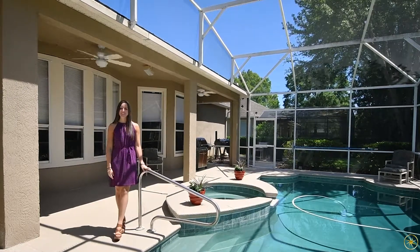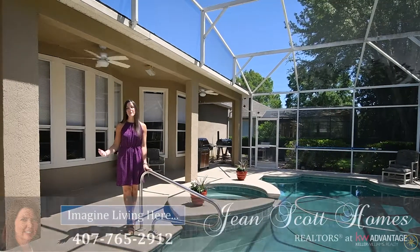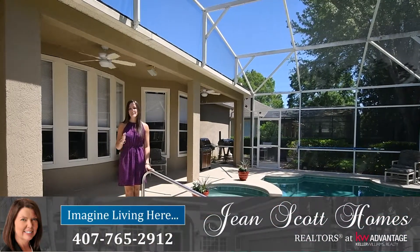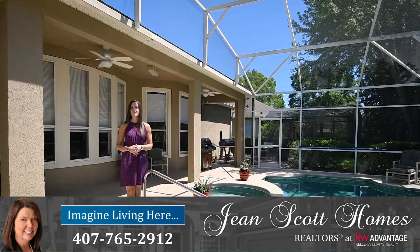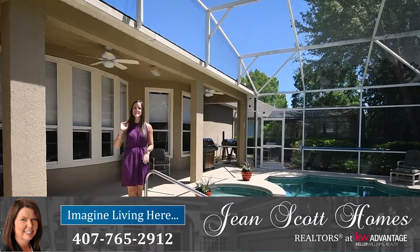Again, this is 517 Teton Street in Lake Mary's Timaclon. It's four bedrooms, four bathrooms with a newly upgraded kitchen. For more information or to schedule your own private showing, give us a call at 407-765-2912 or you can find us at jeanscotthomes.com.